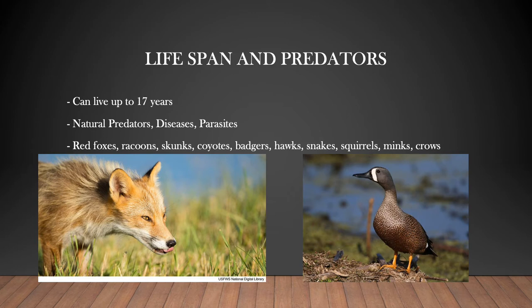There are many different predators that have an impact on the production of waterfowl. Some examples of predators that blue-winged teal have to watch out for include red foxes, raccoons, skunks, coyotes, badgers, hawks, snakes, squirrels, minks, crows, and many more. The list goes on and on.